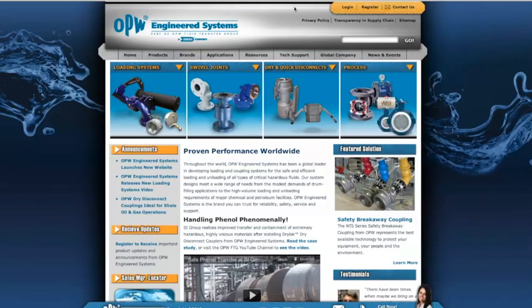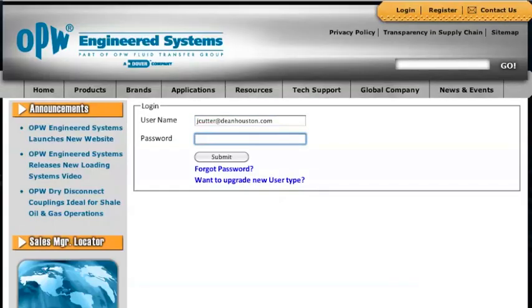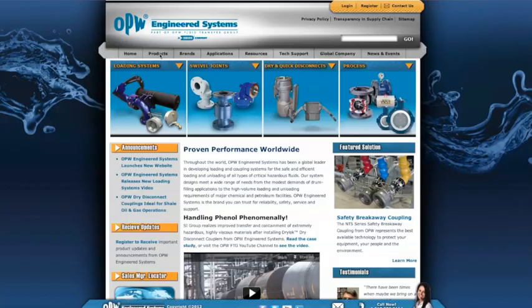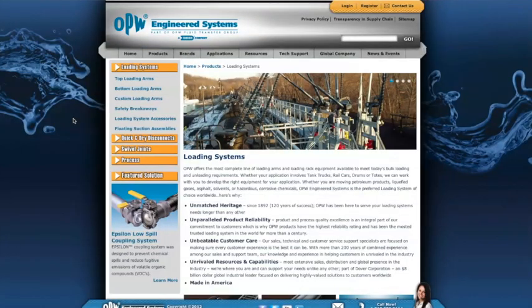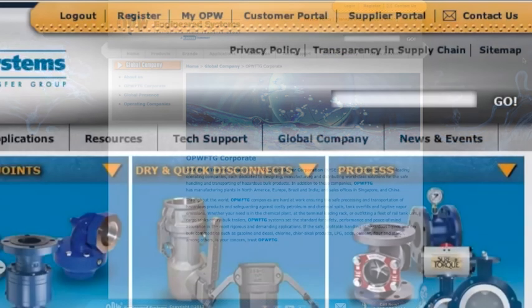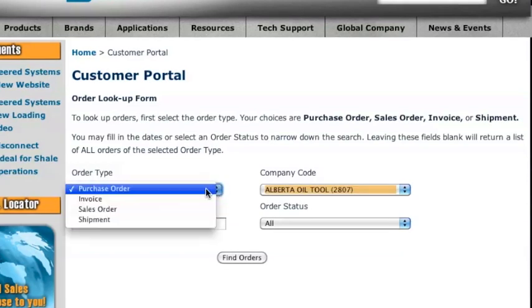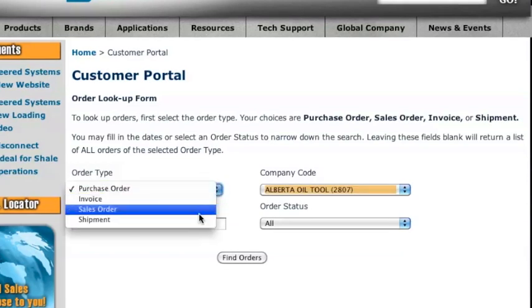We're taking care of our distribution partners too. The new site allows each distributor to securely check their orders in just a few steps. Once you've registered with OPW, you can log in from anywhere in the site. Looking up orders is easy and you can do so by purchase order, invoice, sales order, or shipment.